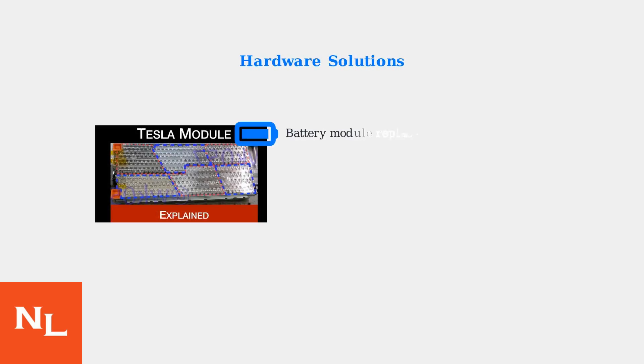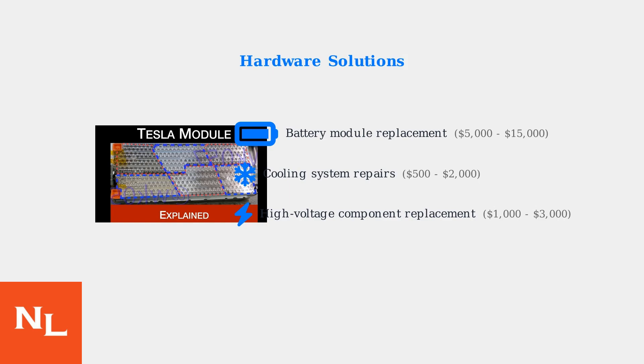When diagnostics reveal hardware issues, several repair options are available. For severely degraded battery modules, replacement may be necessary. This Tesla module shows the complex arrangement of individual cells that may need replacement. Cooling system repairs are often more affordable, involving pump replacement, coolant flushes, or line repairs to restore proper thermal management. High voltage components like contactors and fuses may also require replacement to restore full charging capability.